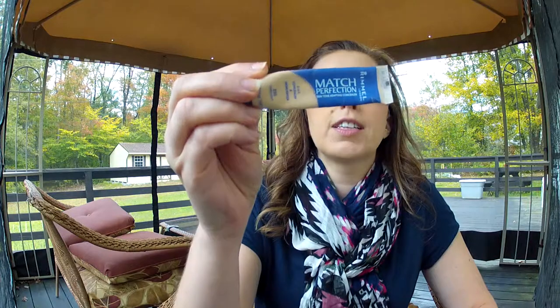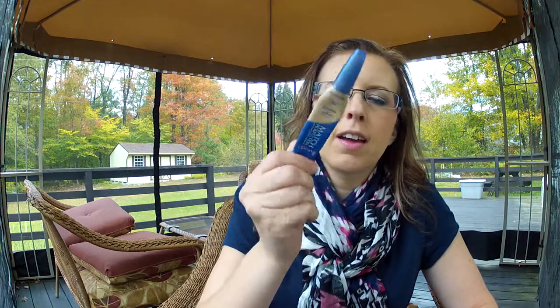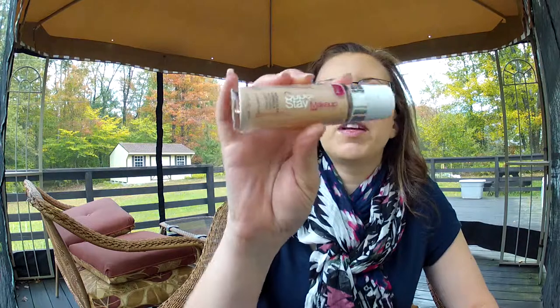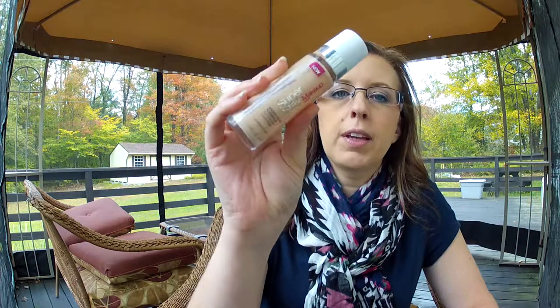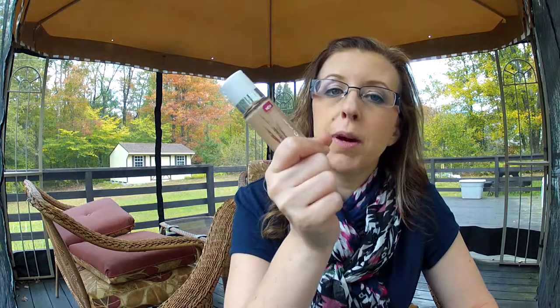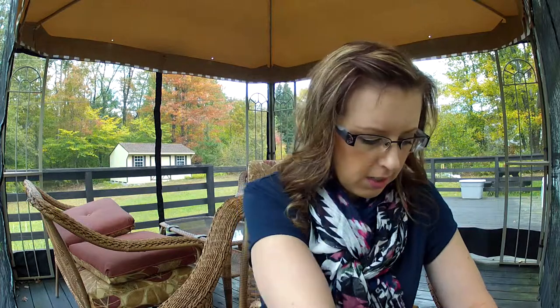I have the Rimmel Perfect Match Light Fair Highlighter and Concealer — I really love this concealer, I've bought it again and again. I do like the Maybelline Pen in Radiant better, but I like having them both on hand. Then I have the Maybelline Super Stay Makeup foundation. I really like this foundation, but lately it's been oxidizing on me. I bought a new bottle but haven't opened it yet — hopefully the new one won't oxidize on me.